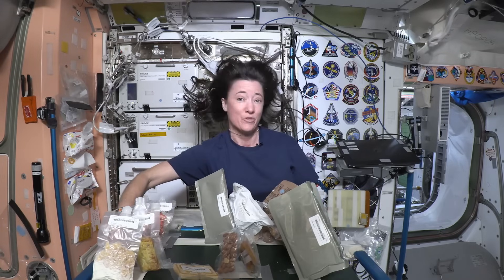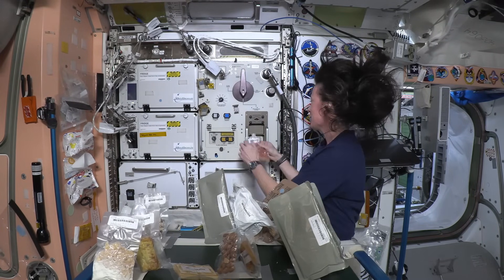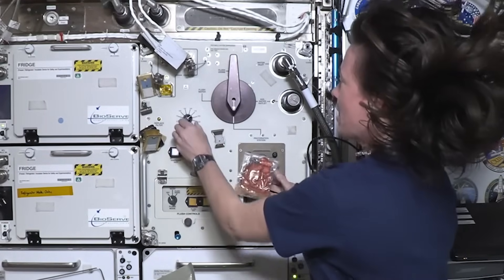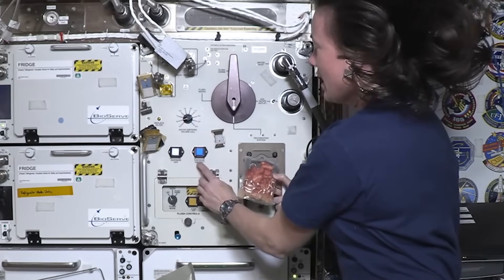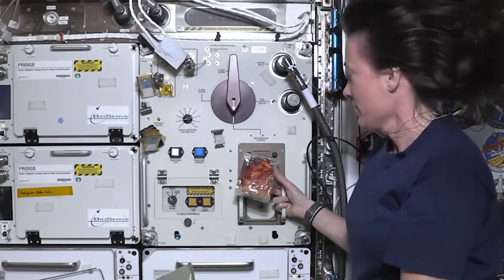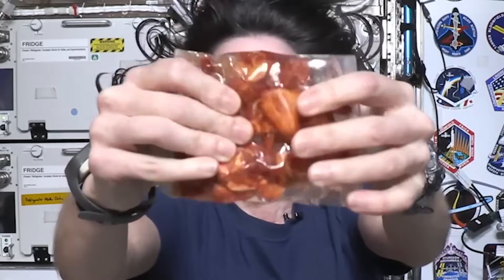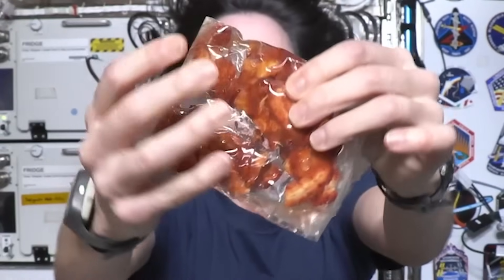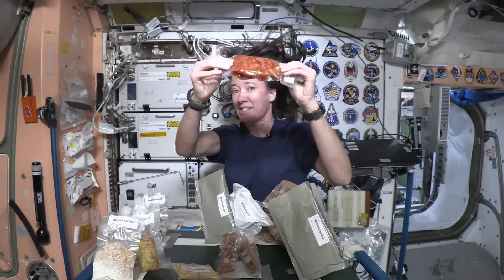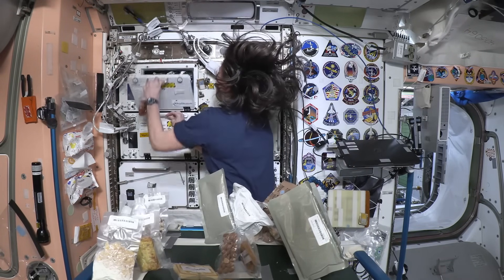For the rehydratable foods, we can go ahead and rehydrate something for you to see — we'll do the strawberries. This is our rehydration station right here. We just put the pouch on the needle and dial up the amount of water that goes into the pouch, and then you choose hot or ambient water. In this case I'll choose ambient water. You can see the water going into all the parts of the pouch, and then I'm going to put this in the fridge because I like to have my strawberries cold. This is our little fridge here.